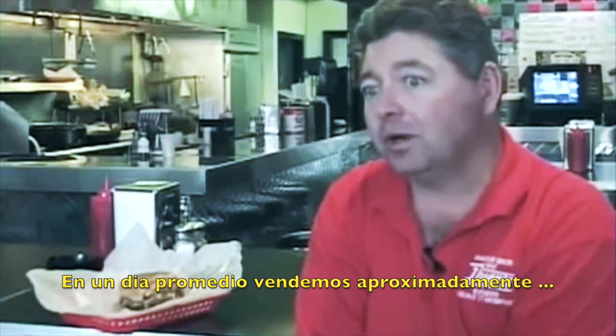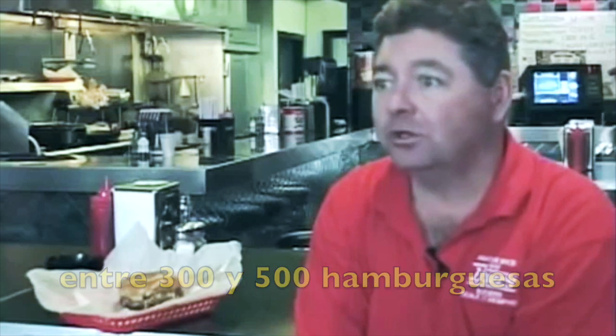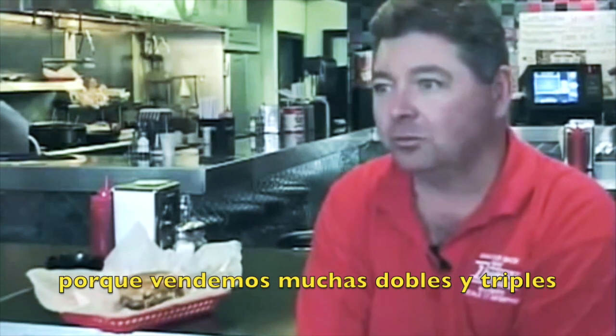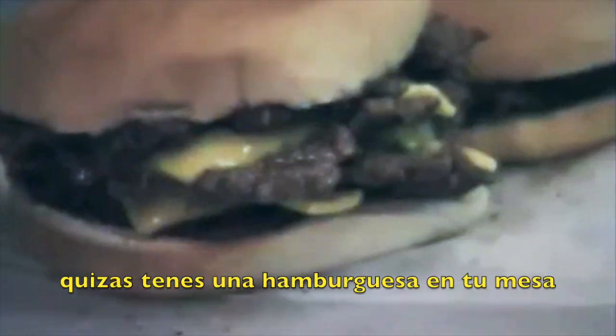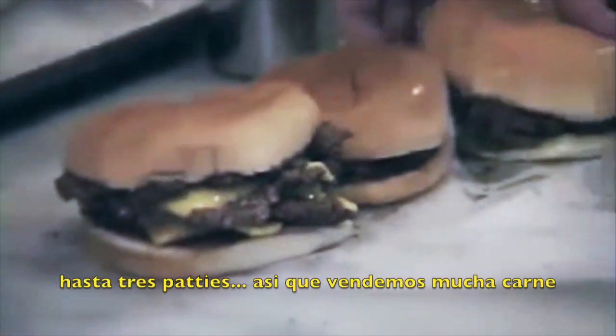An average day at Dyer's on Beale, we probably prepare oh gosh, three, four, five hundred hamburgers. Because we sell a lot of the double-double and triple-triples — you may be getting one burger at your table but it might have up to three patties on it. So it's a lot of hamburger meat.